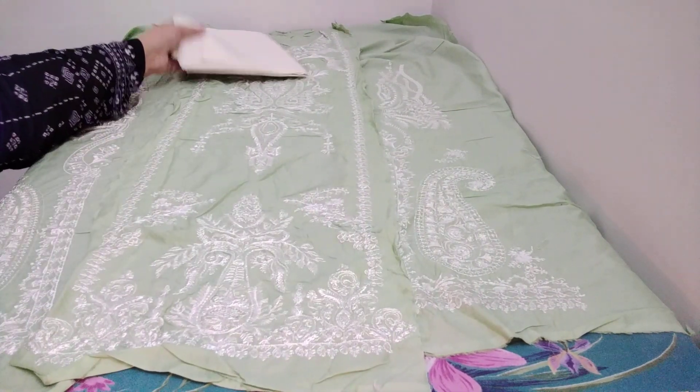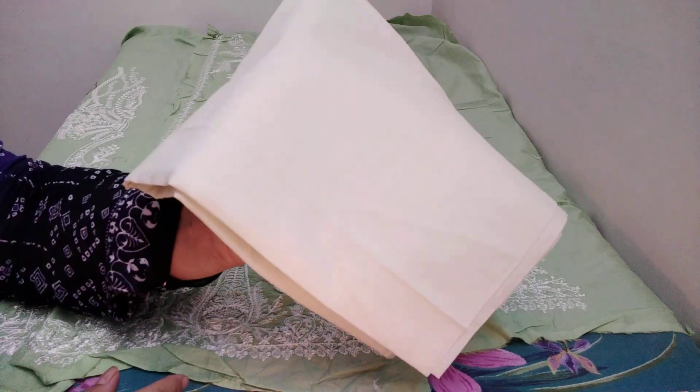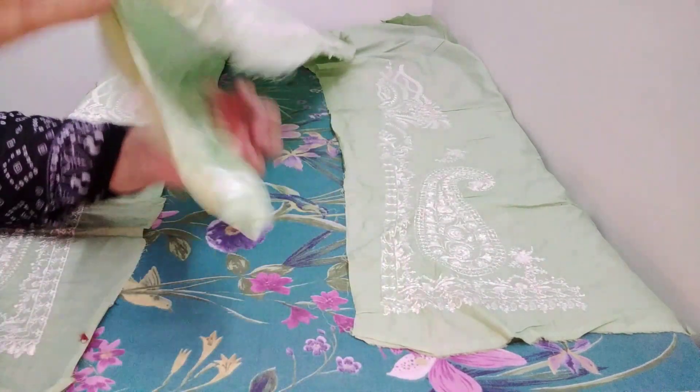The actual color is so beautiful in the video. But the color can look different. This is a tracer. This is a fully embroidered front.